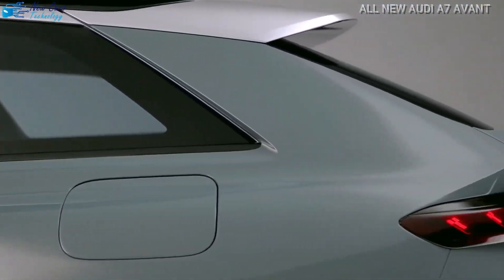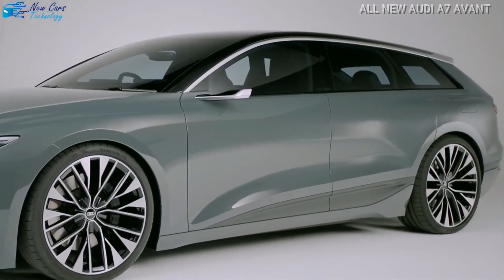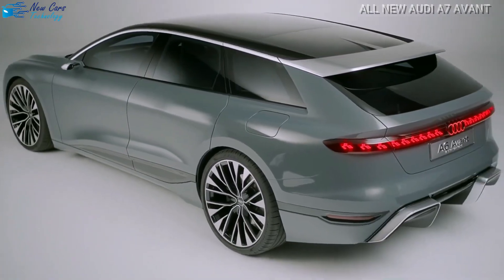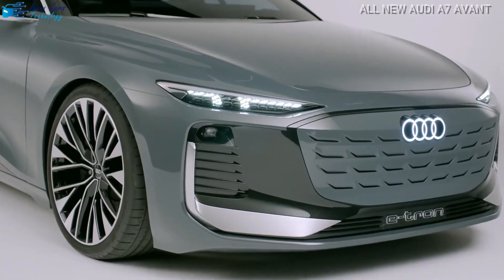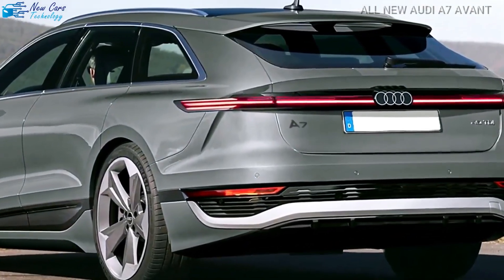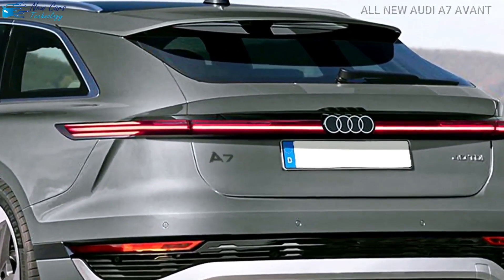The A7 Avant has a battery capacity of around 100 kilowatt-hours, with Audi aiming for a range of up to 435 miles on the European WLTP test cycle for the production car. The A7 Avant, like the sedan, has two electric motors producing 469 horsepower and 590 pound-feet of torque.